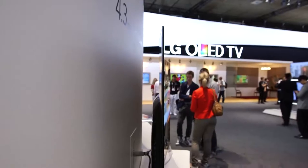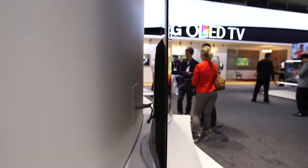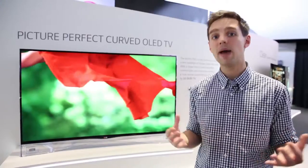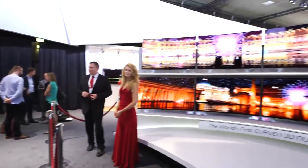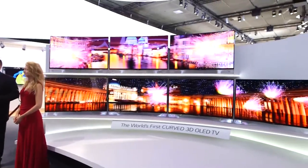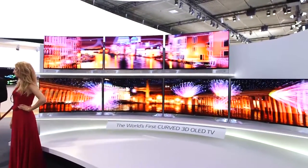A key feature of this curved OLED TV is that it is curved, and that's because the panel is thinner, so therefore the manufacturers are really able to show off and blend it and curve it round. The benefit of this is that you'll be able to enjoy great picture quality wherever you're sitting in your living room, and also it looks really cool just to look at as well.